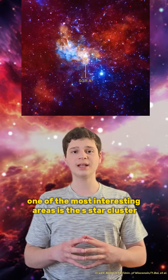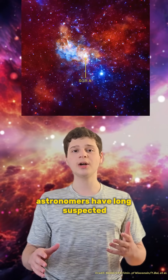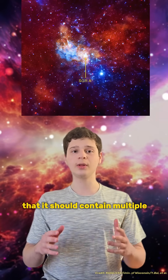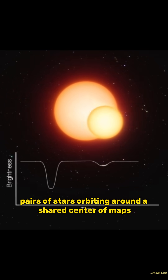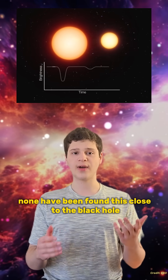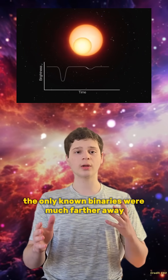One of the most interesting areas is the S star cluster, home to Sagittarius A. Given how densely packed it is, astronomers have long suspected that it should contain multiple binary star systems — pairs of stars orbiting around a shared center of mass. But until now, none have been found this close to the black hole. The only known binaries were much farther away.